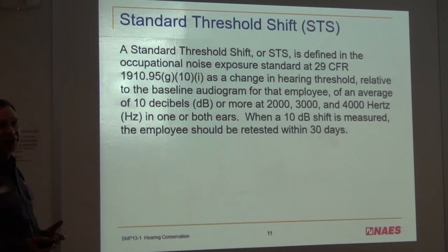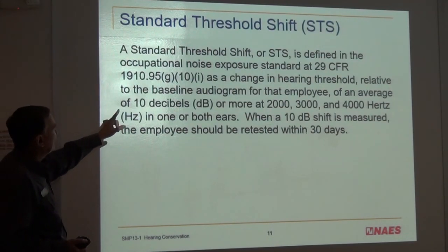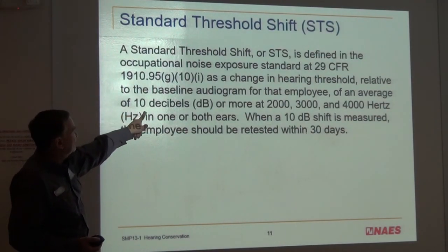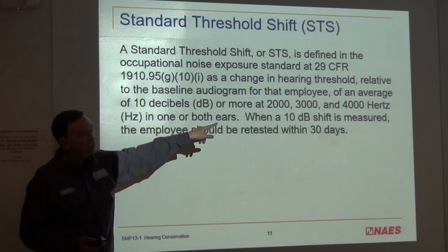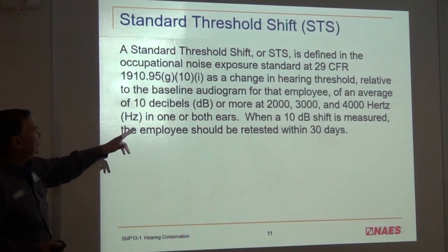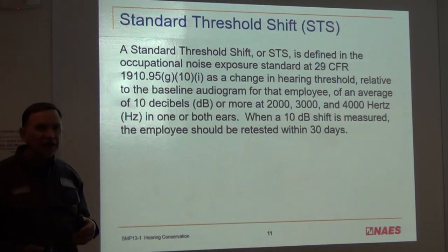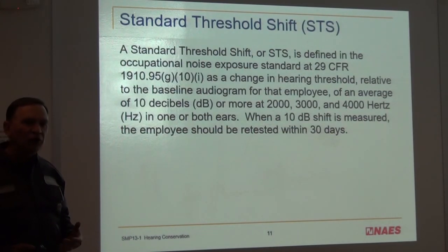STS — standard threshold shift — is defined as the change in hearing threshold relative to the baseline: an average of 10 decibels at 2,000, 3,000, and 4,000 Hz. When that 10-decibel shift is measured, the employee will have to be retested within 30 days. If it's confirmed, that's called a recordable — not a lost-time accident or a near miss, but it is recordable.